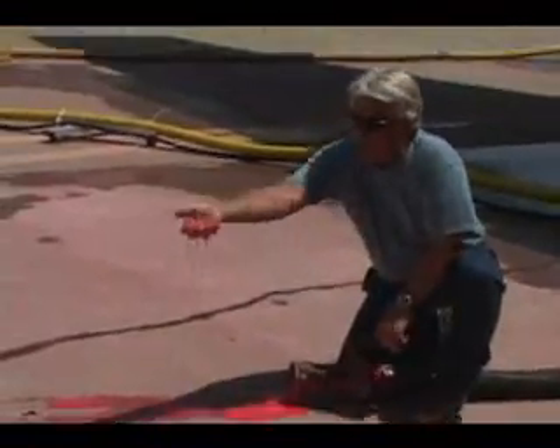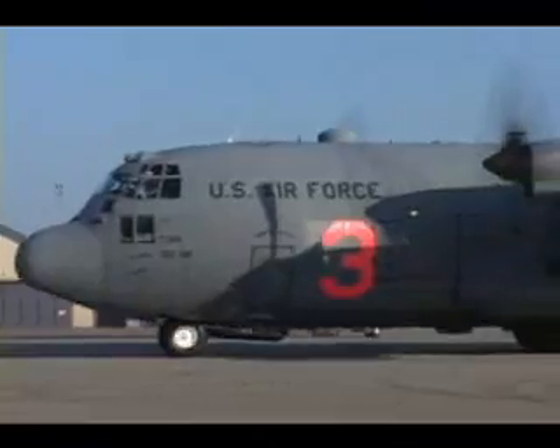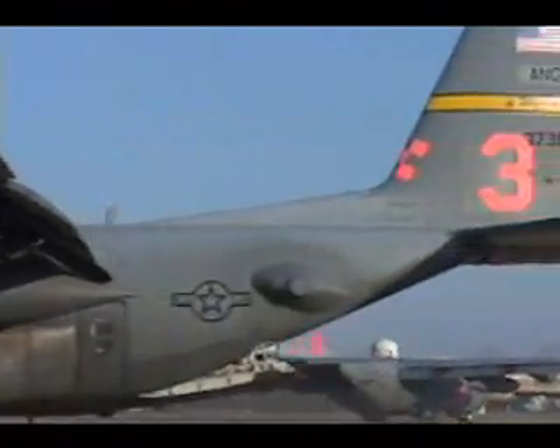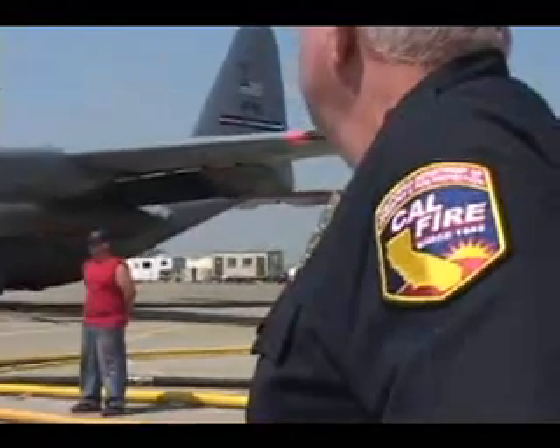It may look like a bunch of goo, but it's a major player in the fight to contain the wildfires burning across California. Eight Air National Guard and Air Reserve C-130s with modular airborne firefighting systems, or MAFs, are deployed to McClellan Airfield in Sacramento, California, to support joint firefighting operations alongside civilian state agencies.